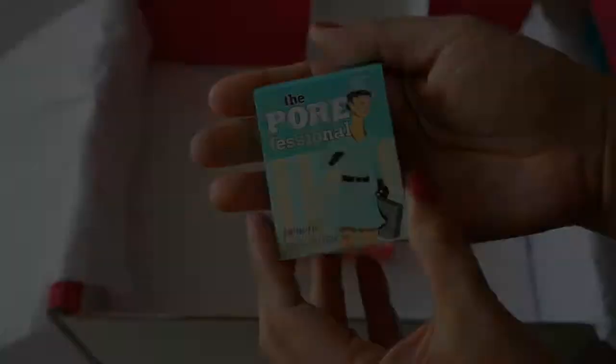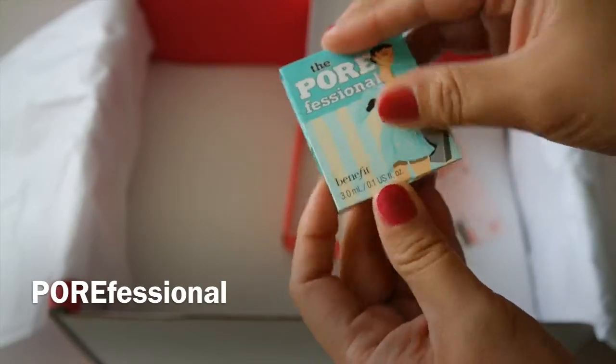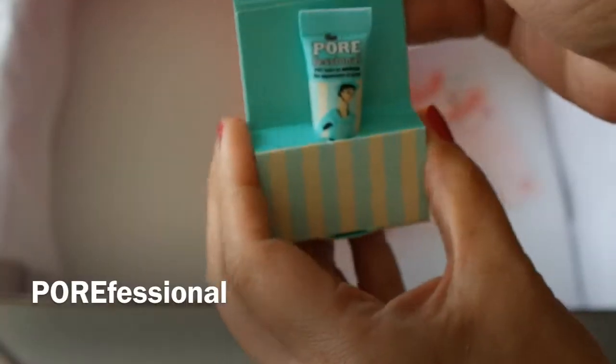And the second sample we have here is the Pore Professional. This helps minimize the appearance of pores and fine lines.